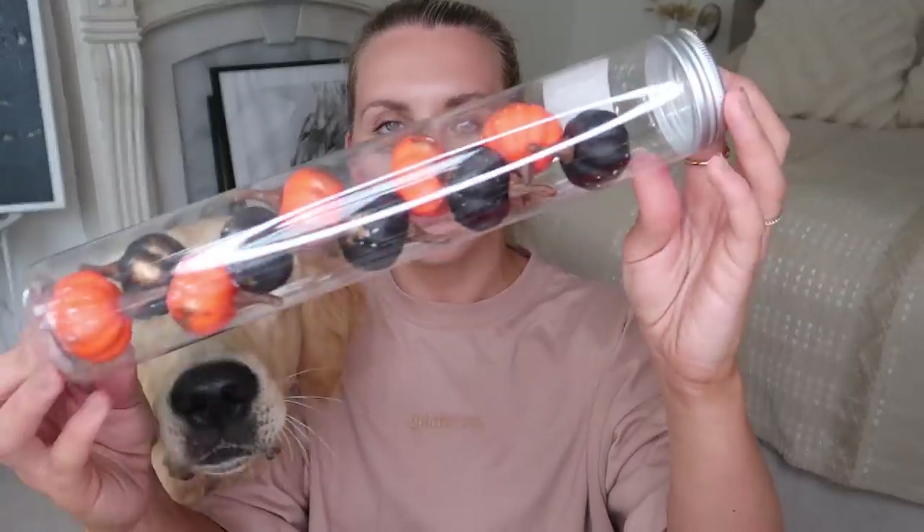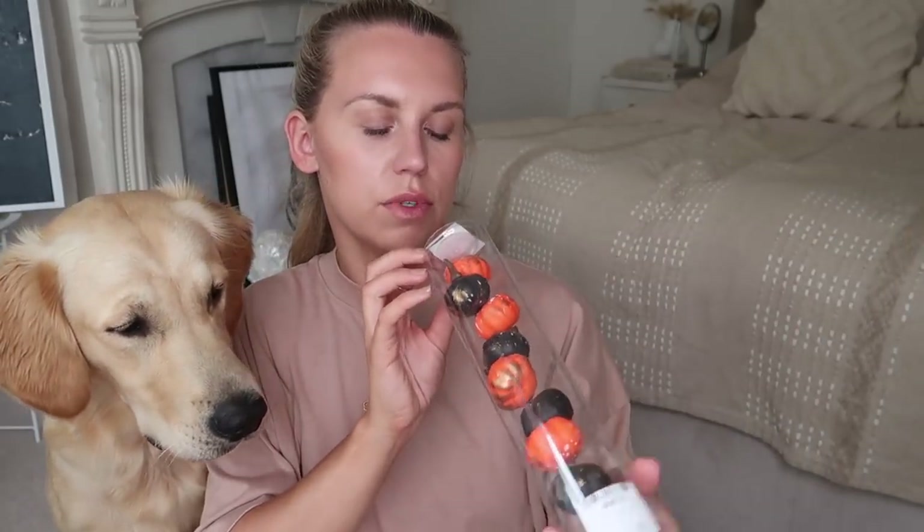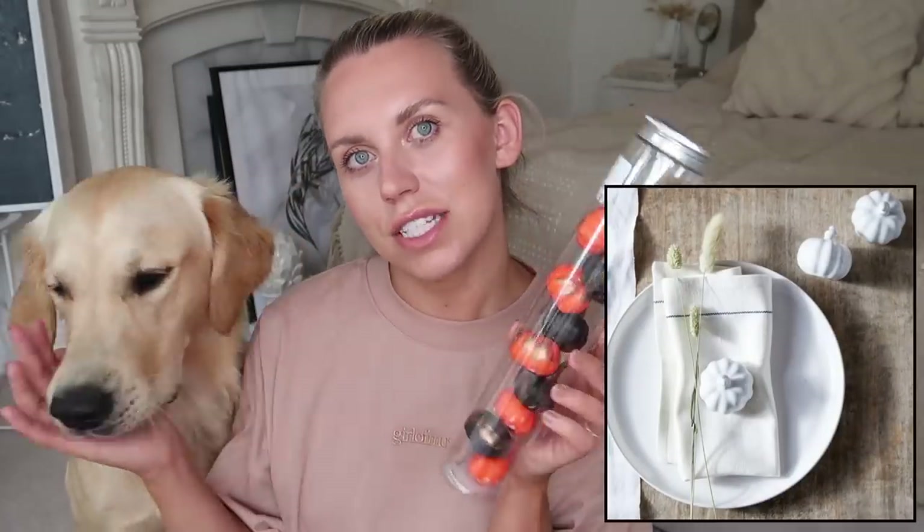These are cute — I'm going to spray paint them white with chalk paint. The stalks are brown so I could take the stalks out, spray paint them white, and replace them. It reminds me of the White Company's little table place settings — felt pumpkins. They also do mini ceramic ones and I feel like if I spray paint these white they'll look similar. These ones are only £4.99 for ten.